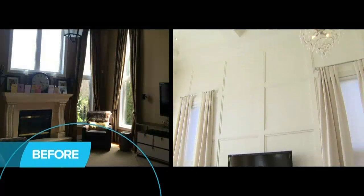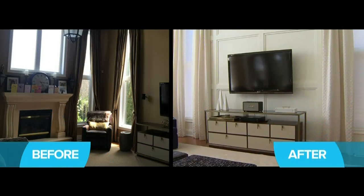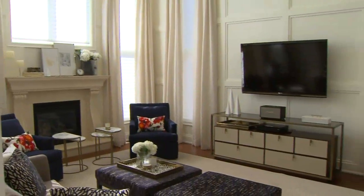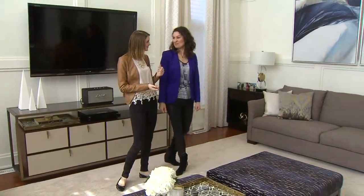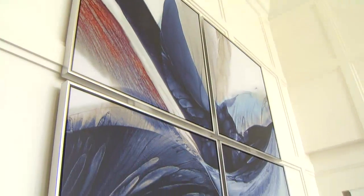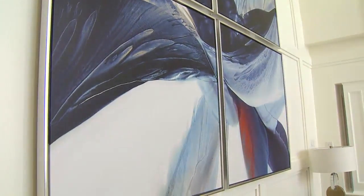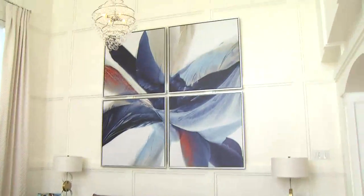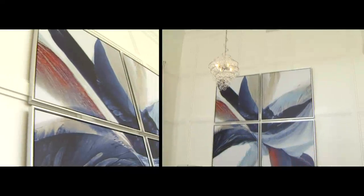We did the drapes in a colour similar to the wall colour so that it was less overpowering — this could be one of the most intimidating factors about decorating a double-storey room. One of the fun parts in the room is the custom art piece we had done: one piece of art divided into four panels. We really love this piece — it brings the blue from one side of the room to the other, and we took the art two-thirds of the way up the wall to keep it in scale with the rest of the room.